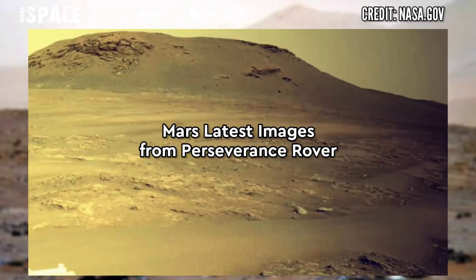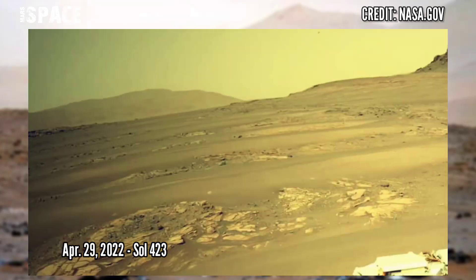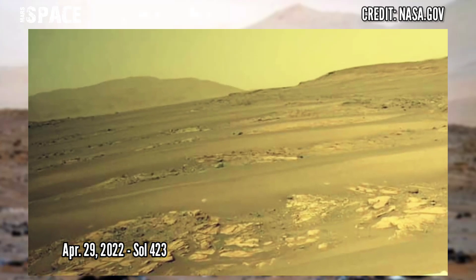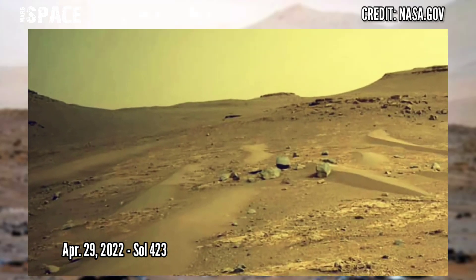And here are new pictures from NASA's Mars Perseverance rover. These sediments in the delta were deposited billions of years ago when water flowed across the surface of Mars and a river drained into the ancient crater below.